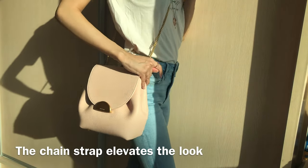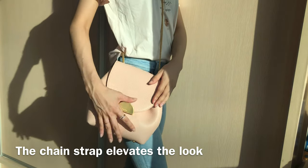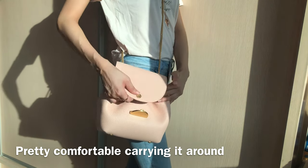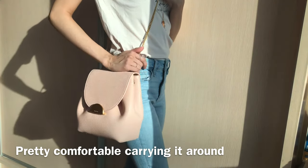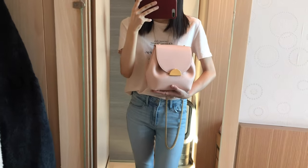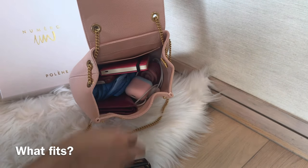A leather strap is generally more comfortable and gives a more casual vibe, and in a lot of my other videos I've mentioned how I love a leather strap. But for this bag I feel like a leather strap wouldn't look as good — the chain strap really elevates the look and the gold hardware is just beautiful. I think it's the first time I prefer a chain strap over a leather strap. I've used this bag for two days so far and the chain strap is pretty comfortable, though if you put too much in it or wear a tank top or do a lot of walking it might dig a bit into your shoulder. This bag is pretty versatile and I love the pink color — it goes well with casual outfits and will also look really elegant paired with a blazer.